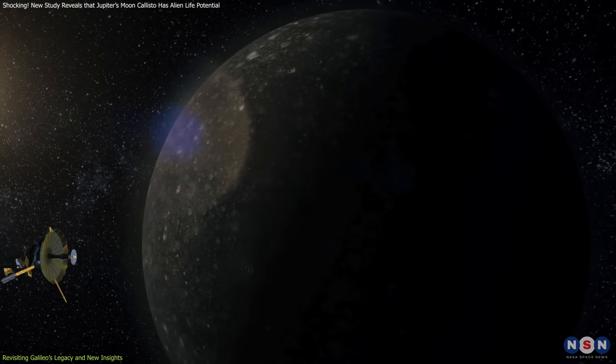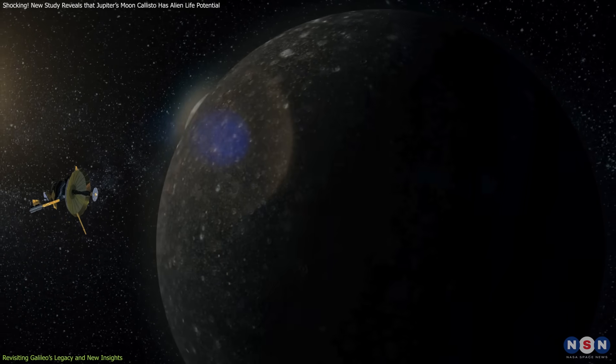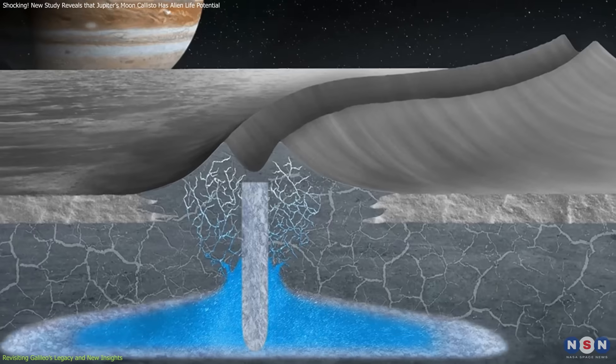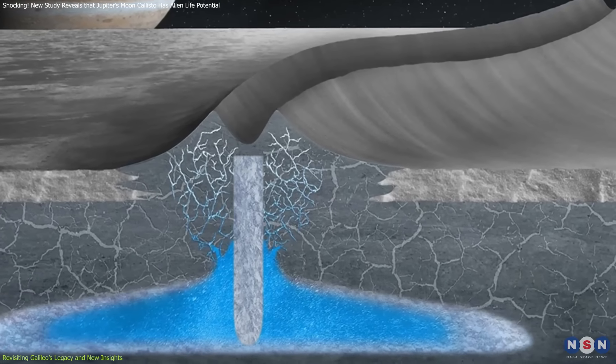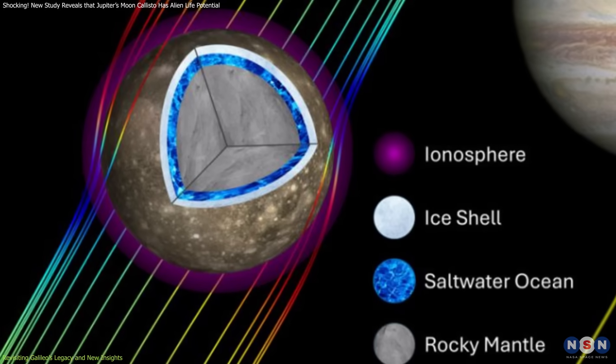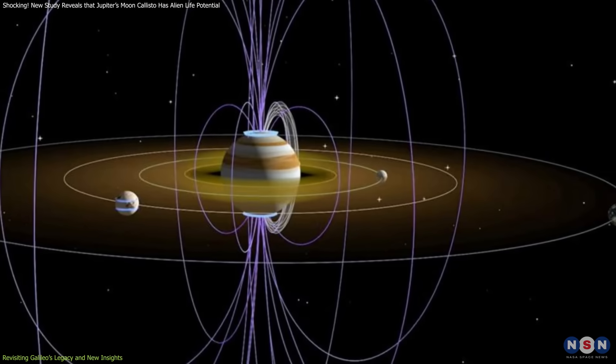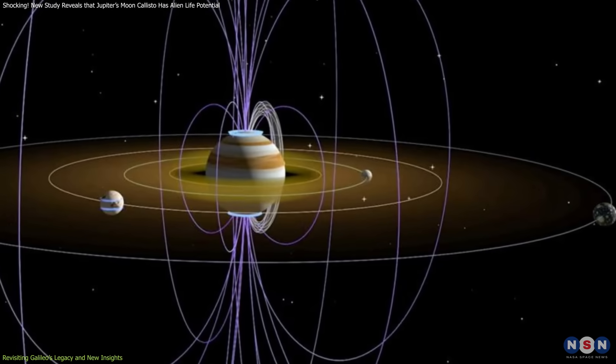However, these findings were far from conclusive. The challenge lay in distinguishing whether the observed magnetic responses were caused by a salty ocean beneath the ice, or by Callisto's conductive ionosphere, which could mimic a similar magnetic signature when interacting with Jupiter's dynamic magnetic field.